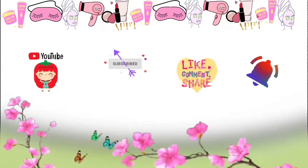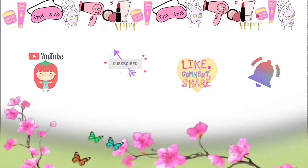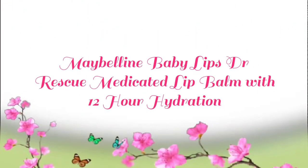Hi friends, if you like my video please subscribe, like, share, comment and hit the bell icon. Today I will be sharing with you about Maybelline Baby Lip Doctor Rescue medicated lip balm.